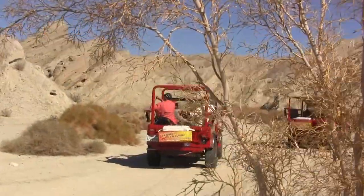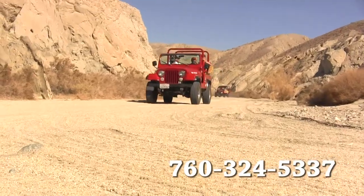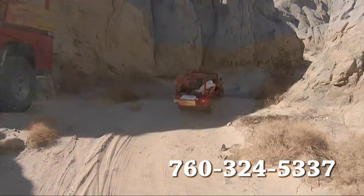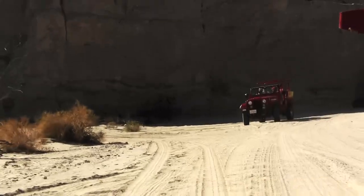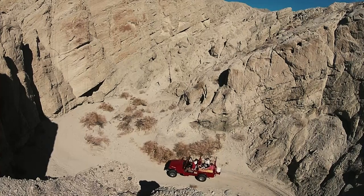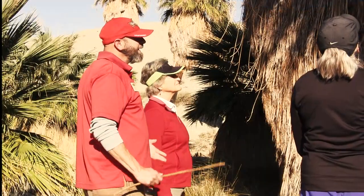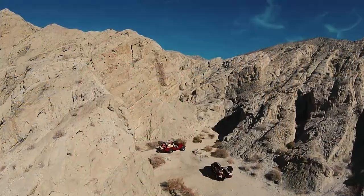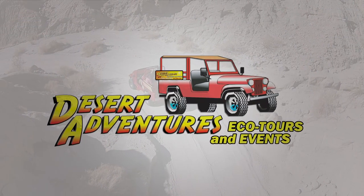For more information, please call 760-324-5337 and our reservationist can book your next tour. We can also provide more information about our other tours, including Indian Canyons and Painted Canyons of the Mecca Hills. If you prefer a tour in a climate-controlled vehicle, ask about our Palm Springs City and Celebrity Tour, Windmills to the Whitewater, or Joshua Tree National Park. Private and custom tours are also available. Life is an adventure — make it a desert adventure.